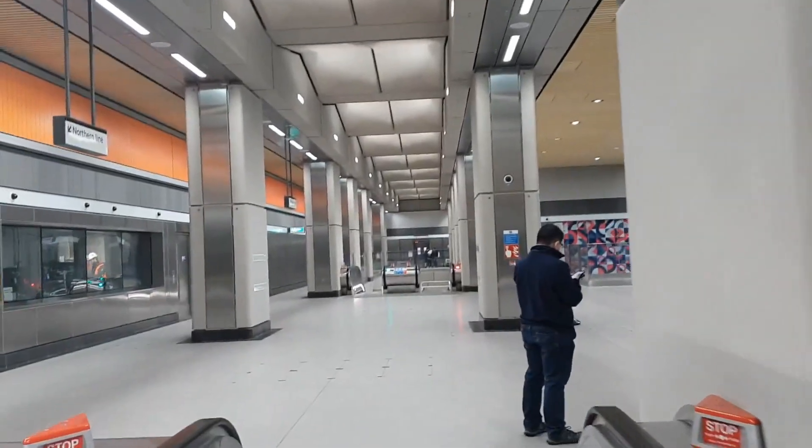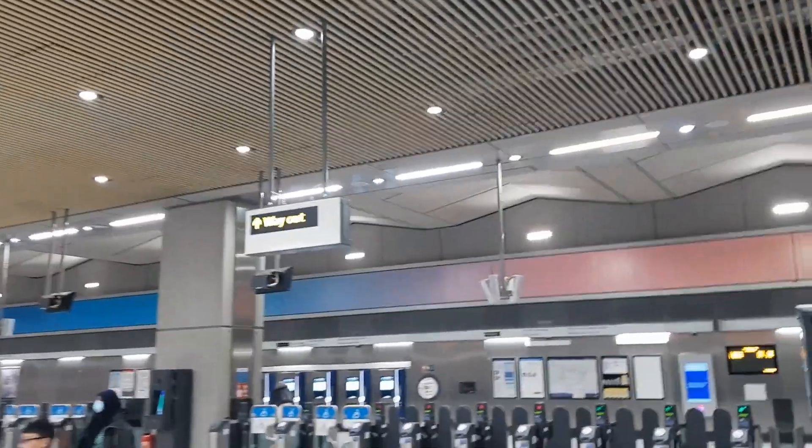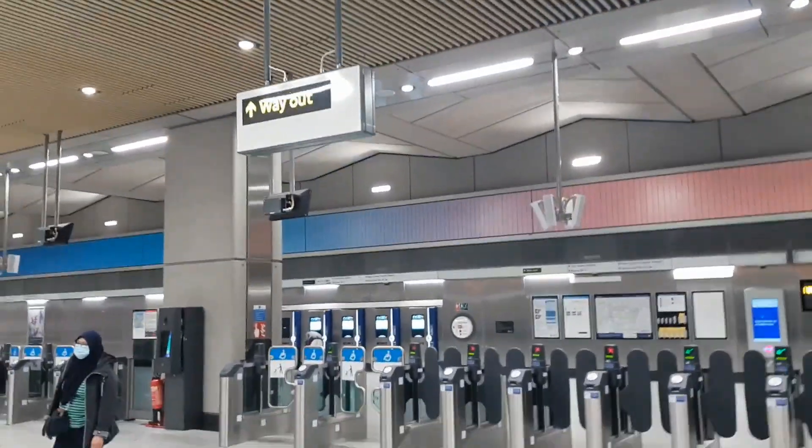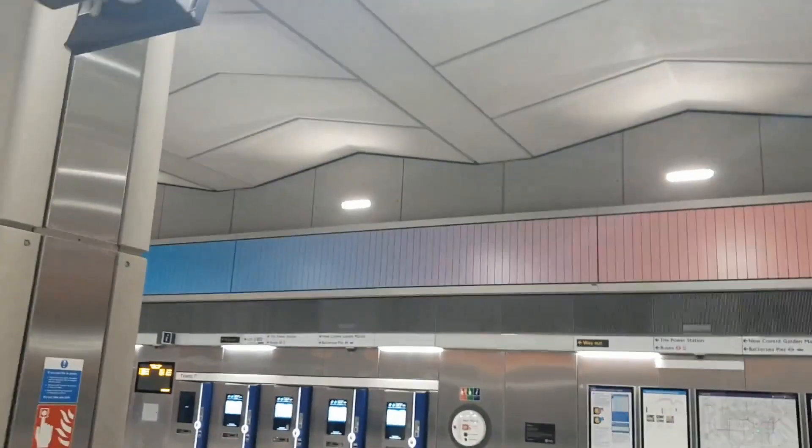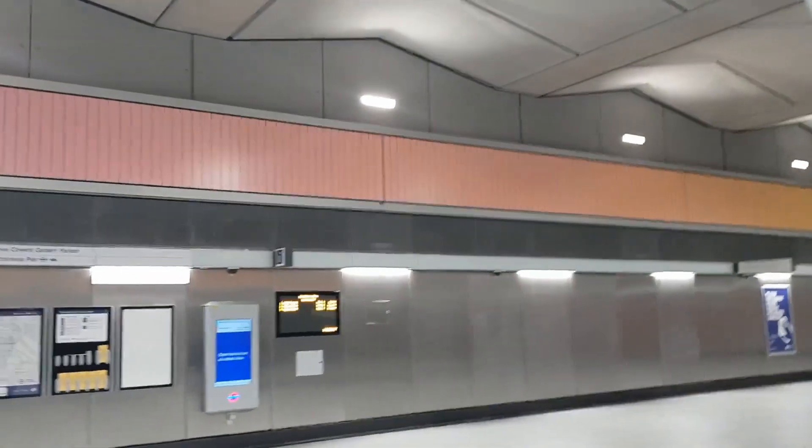So here we're at Battersea Power Station station. As you can see going right across, they've got a colour mood board which goes from blue at one end to orange at the other. I stood there for five minutes because I thought it changed colour — it doesn't — but actually it does look quite pretty.